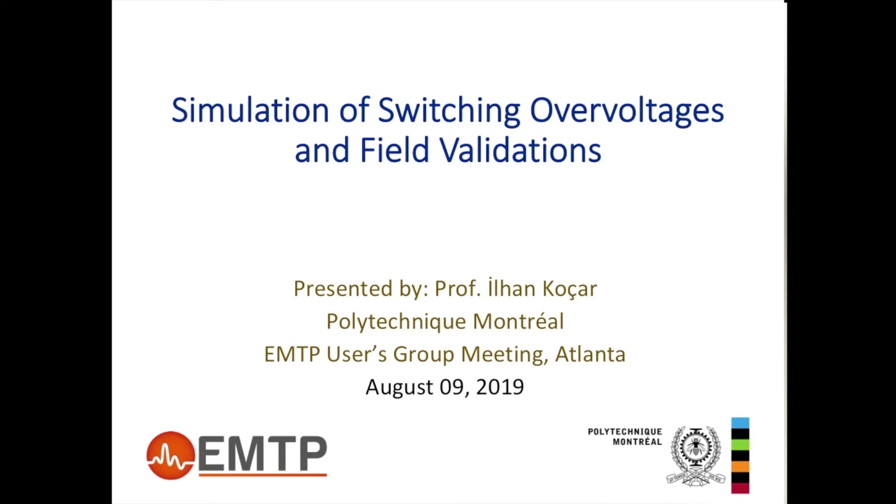Switching overvoltages is a classic subject. We have known this for many years, and we know that EMTP can be used for these things. The breakthrough in this work is in terms of precision between field measurements and simulation results, and also in the identification of factors affecting the level of precision.